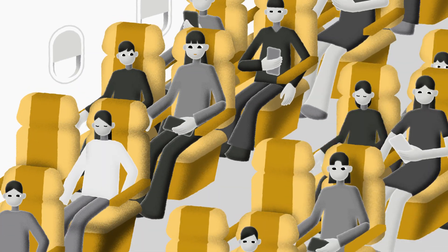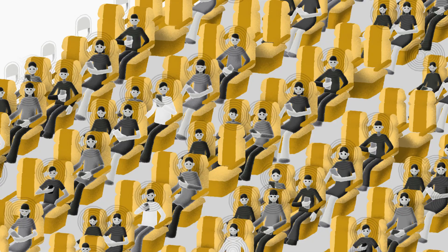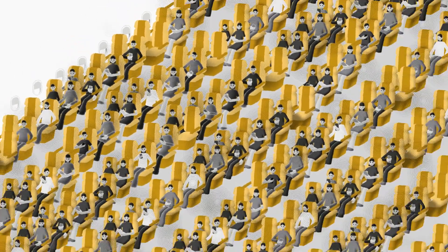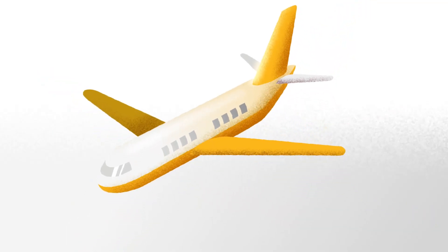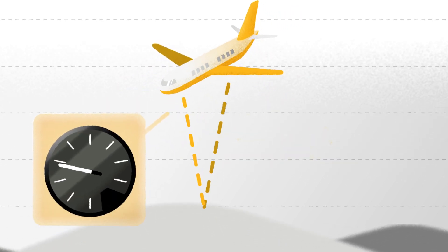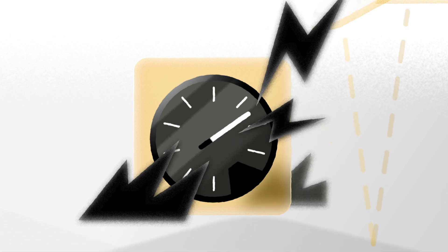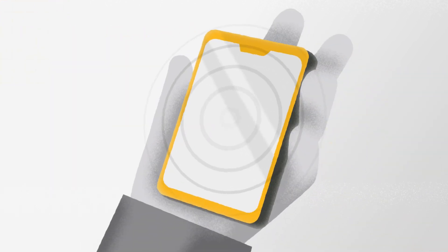Imagine dozens of passengers each generating EMI noise via their phones, laptops, and more. All of that electronic noise could make it difficult for important signals to get where they're going. For instance, you wouldn't want the altimeter, the sensor that measures altitude, to have its communication interrupted. The odds of EMI from our phones affecting an aircraft are slim, both because aerospace engineers shield critical electronics and because electronic device makers use simulation to reduce the amount of noise that devices generate. However, slim is not zero.